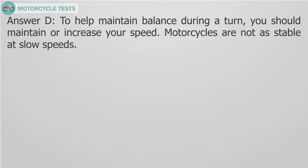Answer D. To help maintain balance during a turn, you should maintain or increase your speed. Motorcycles are not as stable at slow speeds.